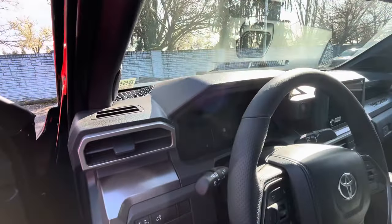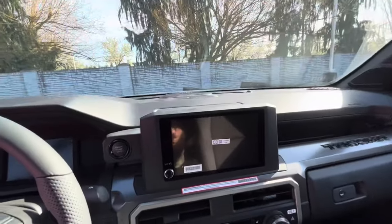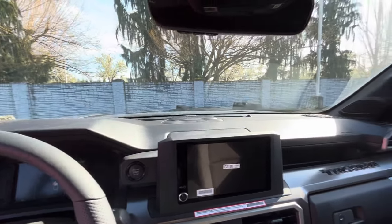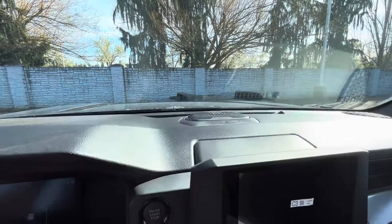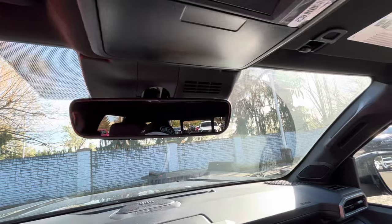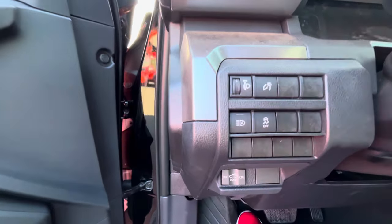It's got the JBL audio in the SR5, and this truck only has 16 miles on it. Let me get inside and get comfortable. The inside is really nice — you got your window buttons up there, some lights, door light, glove box, and a full digital dash with traction control off and a bed light.